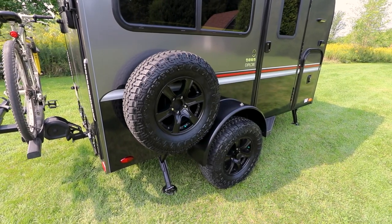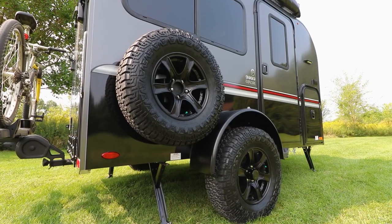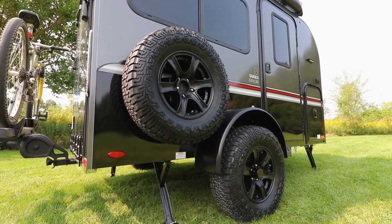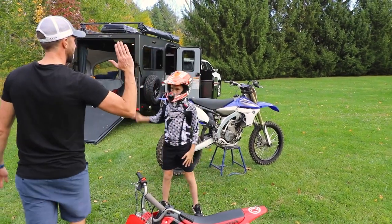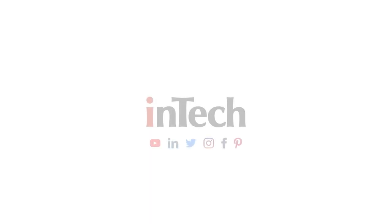Tackle the great outdoors by fitting out the Explore with a 45-degree down axle, increasing ground clearance two more inches, unleashing its true power and off-roader capabilities. Living on your terms has never been easier. See for yourself and contact your nearest Intec dealer today.